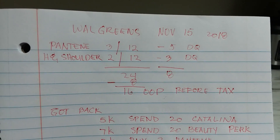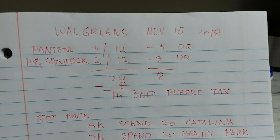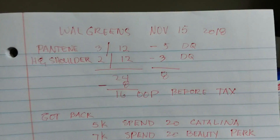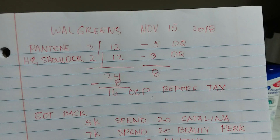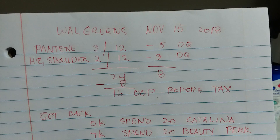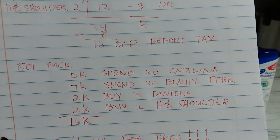So the deal for today, tomorrow, and Saturday: spend $20 on beauty and you get 7,000 points reward. Pantene is three for $12 minus the $5 digital coupon. Head & Shoulders is two for $12 minus the $3 digital coupon. My subtotal before tax was $24, minus $8 in digital coupons, so my out-of-pocket was $16 before tax.